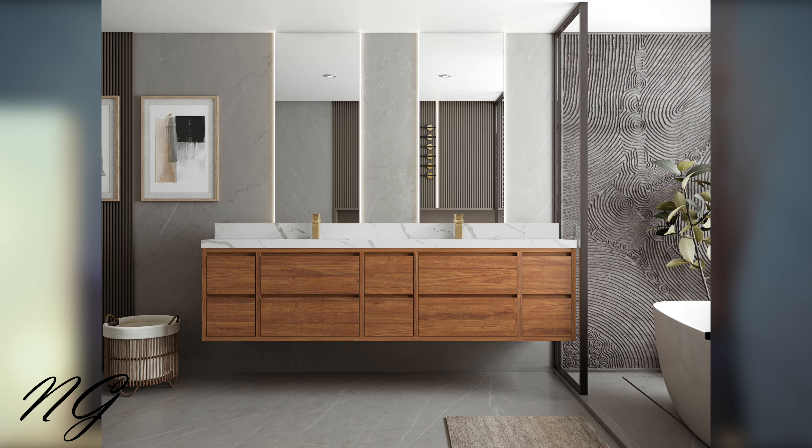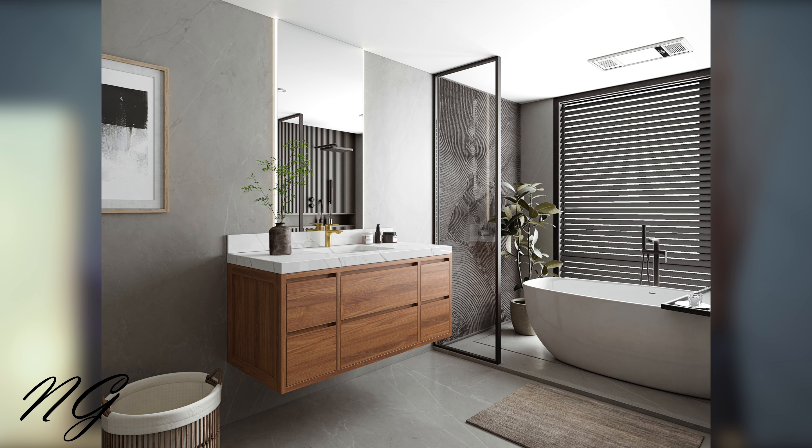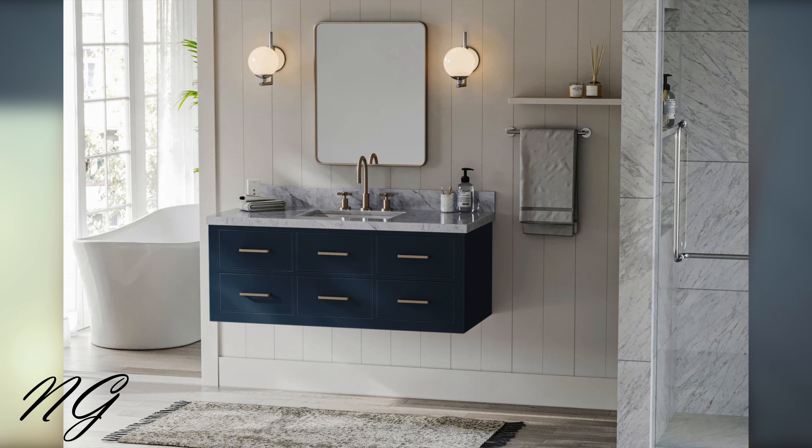Here are some reasons to consider installing a floating vanity in your bathroom when doing a renovation. The number one and biggest reason is it makes your bathroom seem bigger. Not only is it a modern look, but because you can see the entire floor under the vanity, it does make your bathroom appear much larger, even if it's a smaller bathroom.